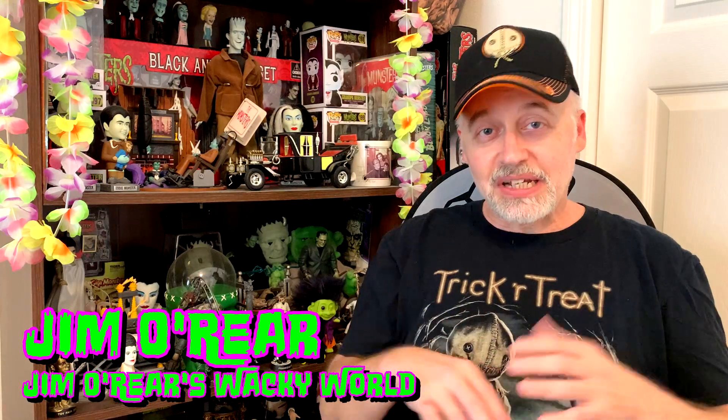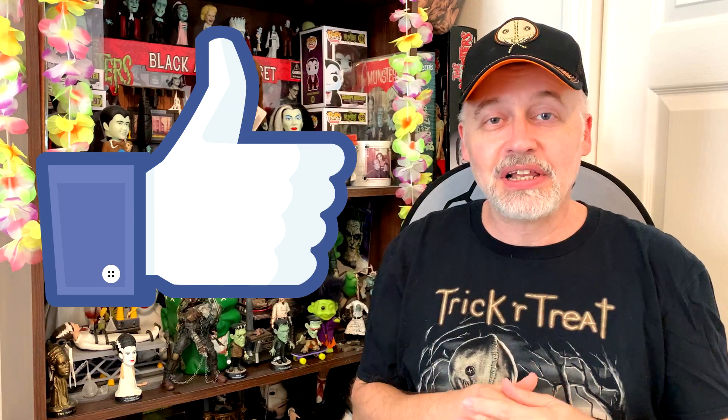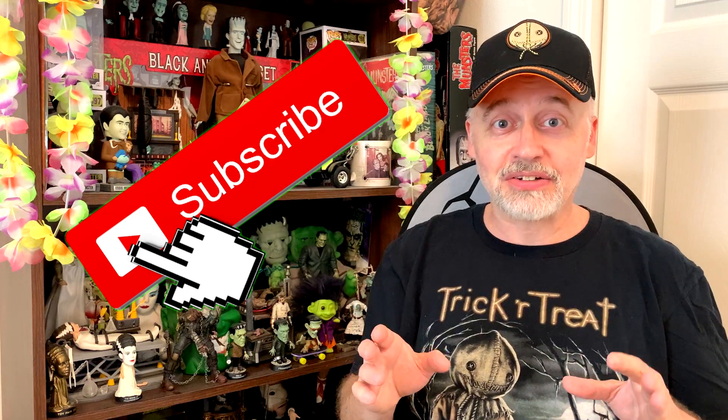And there you have it — just a few of the collectible items and toys based on Sam from the Trick or Treat anthology movie. I hope you enjoyed seeing some of those. That's what Collectibles from my Closet is all about: showing you new stuff or things you may have forgotten about. If you liked the video, click the like button, and if you want to see more, click subscribe — I upload a new video about every three or four days. Thank you for watching and I will see you next time.